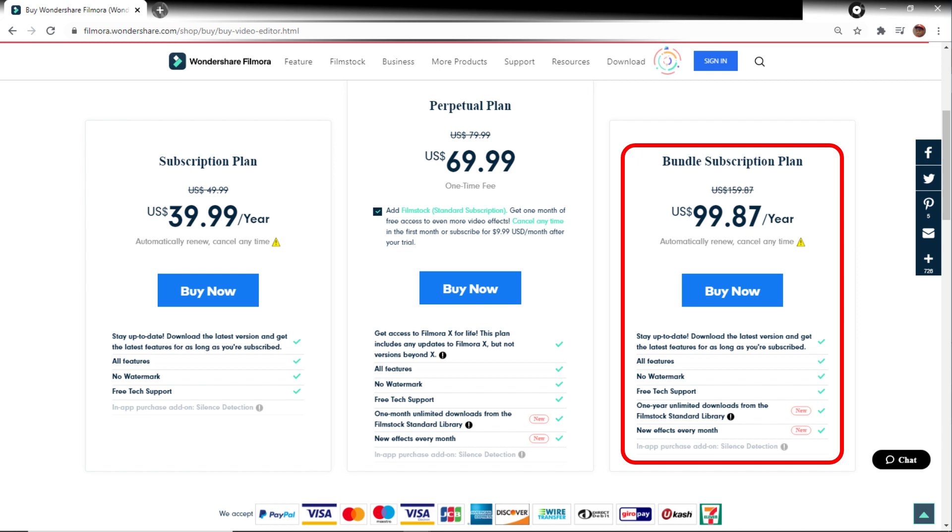And this last choice, the bundle subscription plan, is still significantly cheaper than the $19.99 a month plan — which would be roughly $240 a year. So as you can see, just a tick under $100 will get you all of those features.